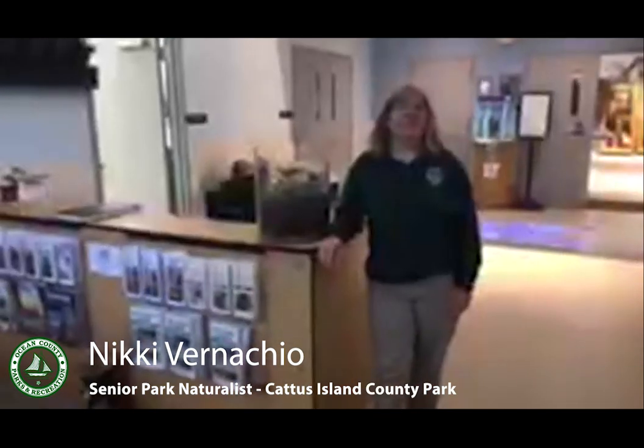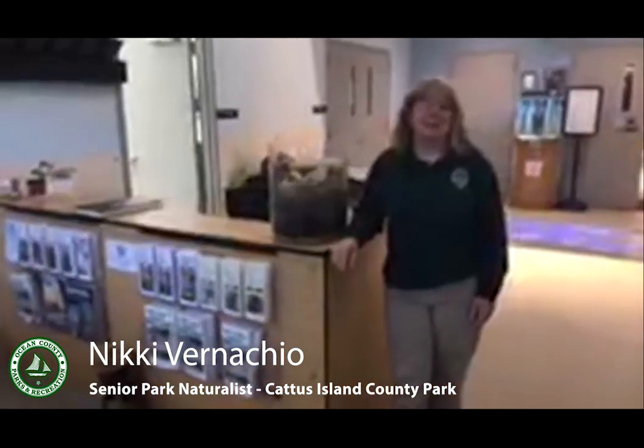Hi, good morning. It's Nikki Vernaccio from Caddis Island County Park and the Cooper Environmental Center. My apologies — we are a half hour late. We had some technical difficulties this morning, and I blame the rain, because sometimes here at the Nature Center the rain throws us all off.